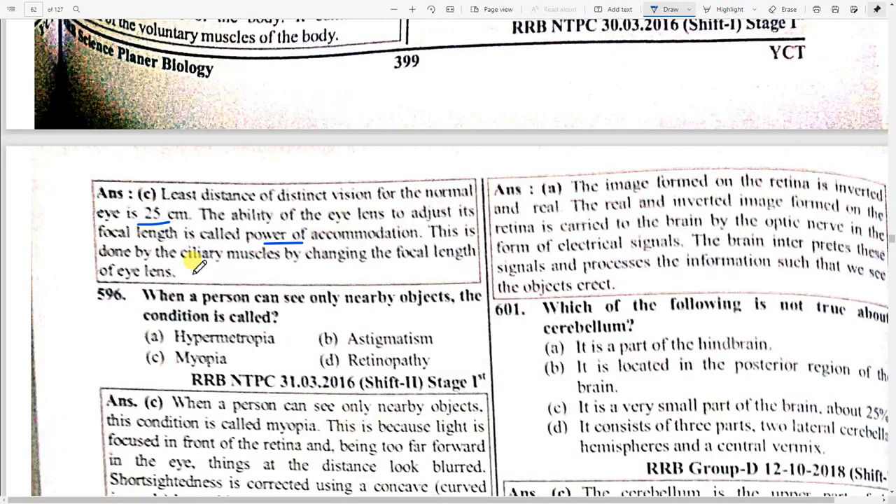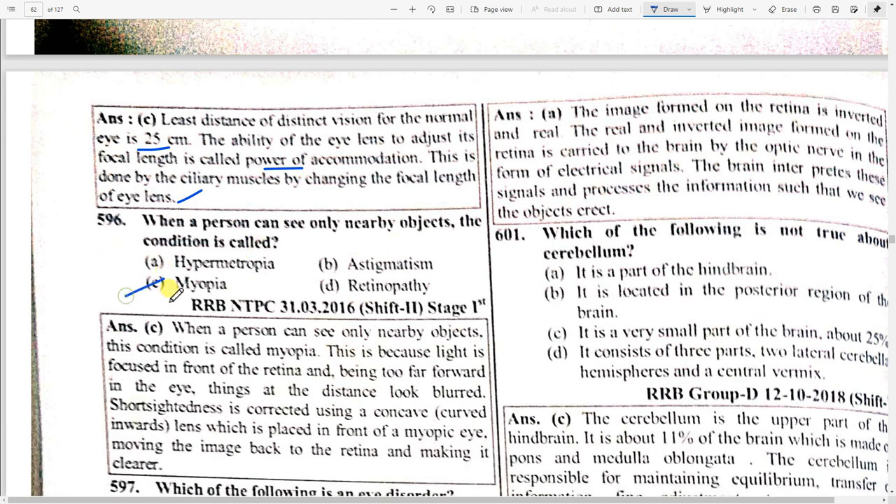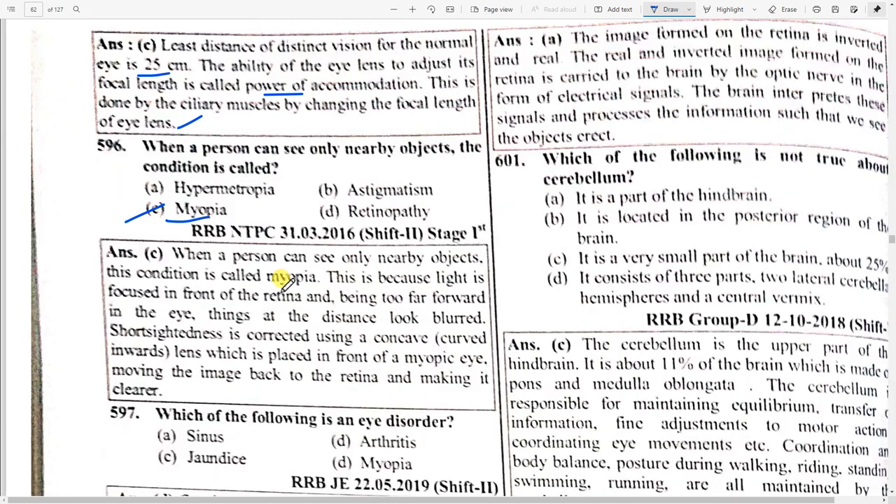When a person can see only nearby objects, the condition is called option C — myopia. This is because light is focused in front of the retina — too far forward in the eye — and things at a distance look blurred. Short-sightedness is corrected using a concave lens placed in front of the myopic eye.